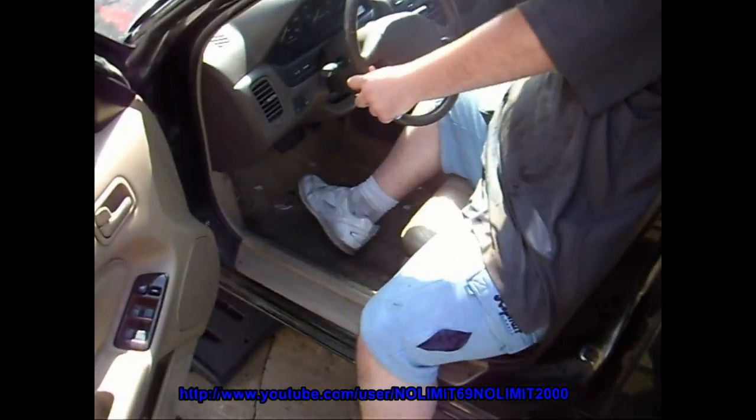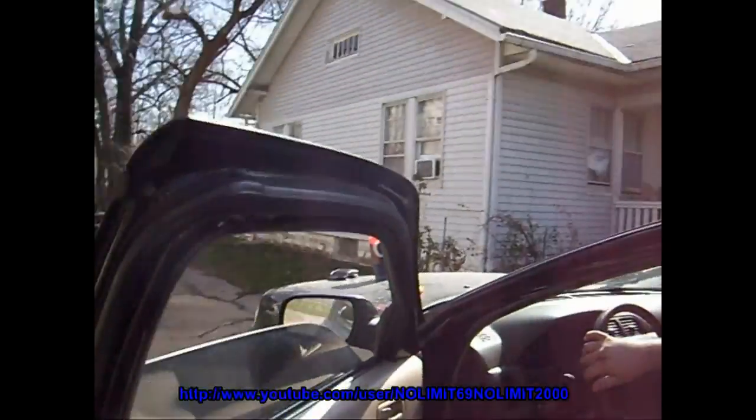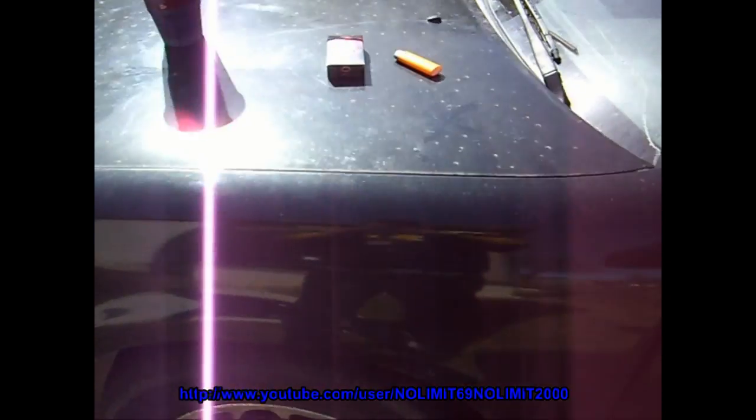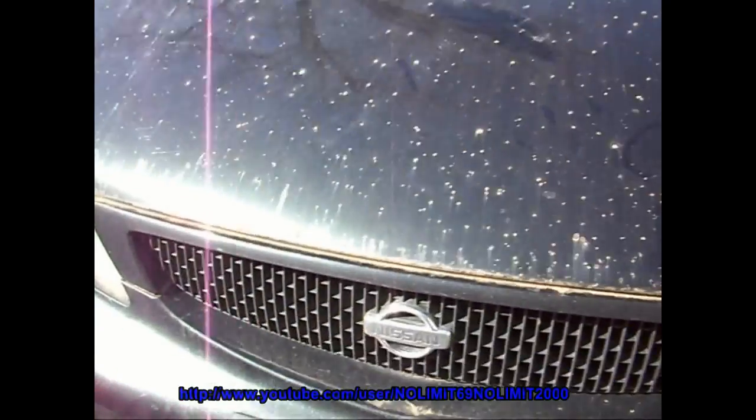We're actually going to start this up for the first time since we pulled the O2 sensors. We're going to see if it starts on the first try. It starts up — sounds all right. Rev it up. Hold on, let me get the camera down there and do that again — that sounded awesome. We're going to take a trip around the block and see how this runs. Just be careful and make sure you don't see any cops when you get on it. Well, that sounds mean.